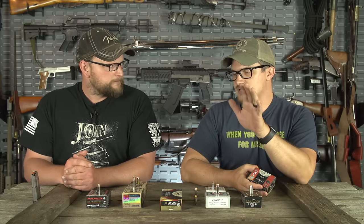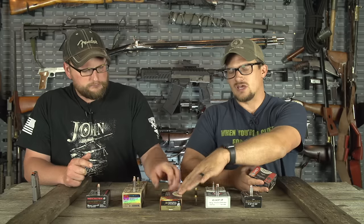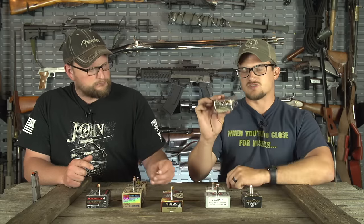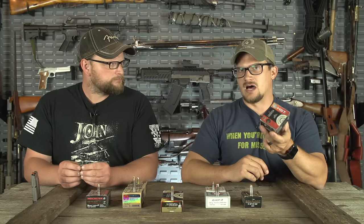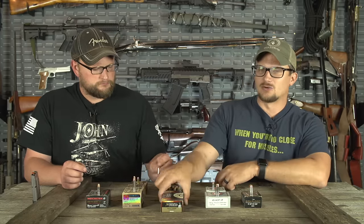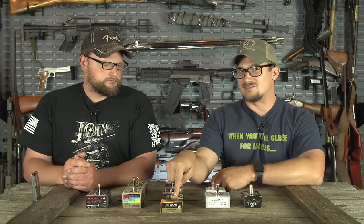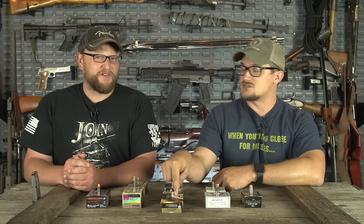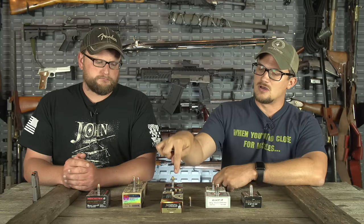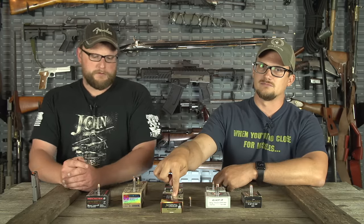If you check online — I use Ammo Seek — there's the federal law enforcement tactical line and then there's the Federal Premium standard personal defense line. Those boxes are usually 20 rounds and upwards of a dollar a shot. But you can buy literally the same ammunition in a 50-round box for 20 to 25 bucks depending on the caliber. Even .45 ACP in an HST I've gotten for about 26 bucks a box of 50. This is the best bang for the buck in carry ammo out there.